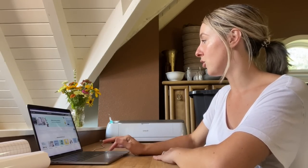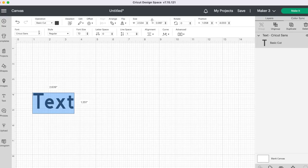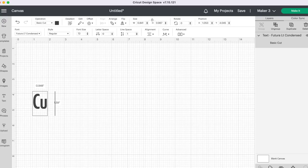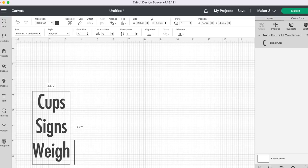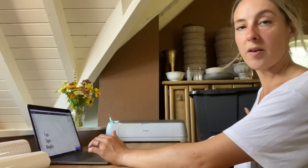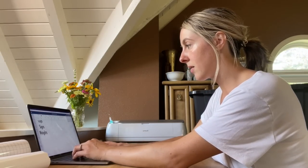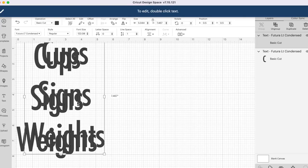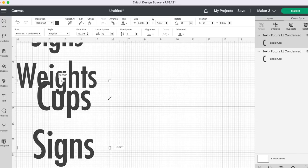Design Space is how you design anything you want to do with your Cricut machine — it's free and comes with the machine. I'll start a new project and just do some text. I kind of like Futura Condensed for the font. I have three different labels in mind: one for cups, one for signs, and one for tent weights. I measure and have about five inches for one side and six inches for the other, so I size them up in Design Space using the rulers, then copy and paste.